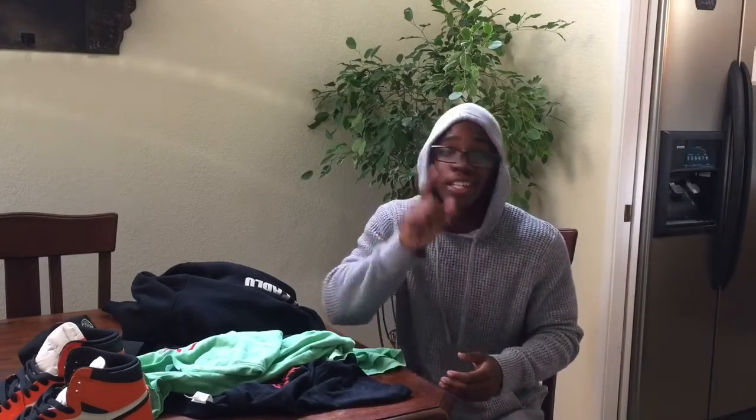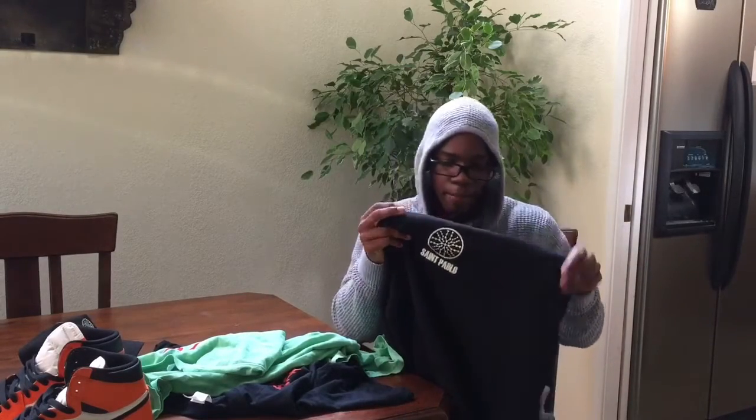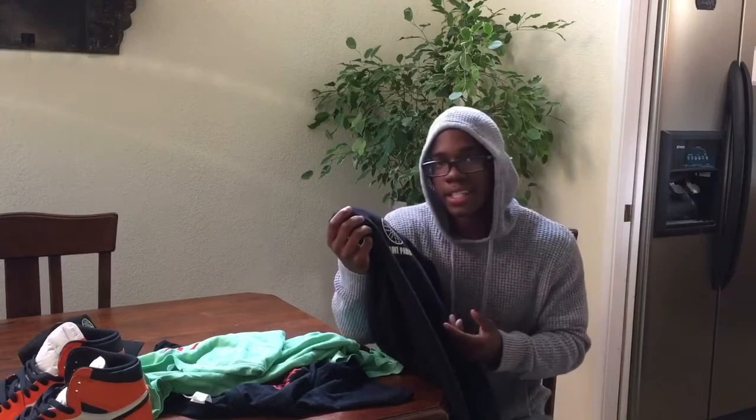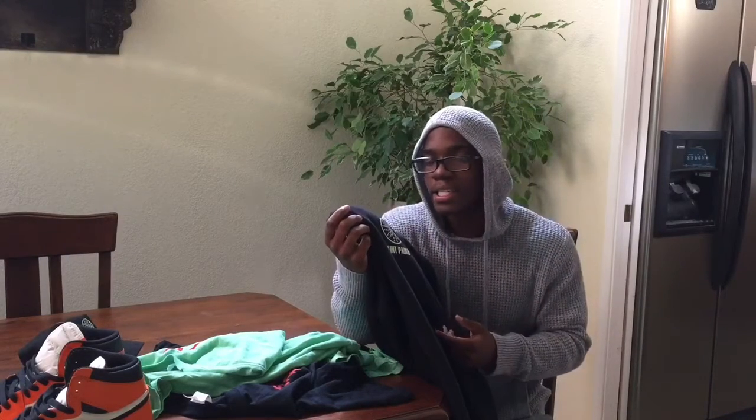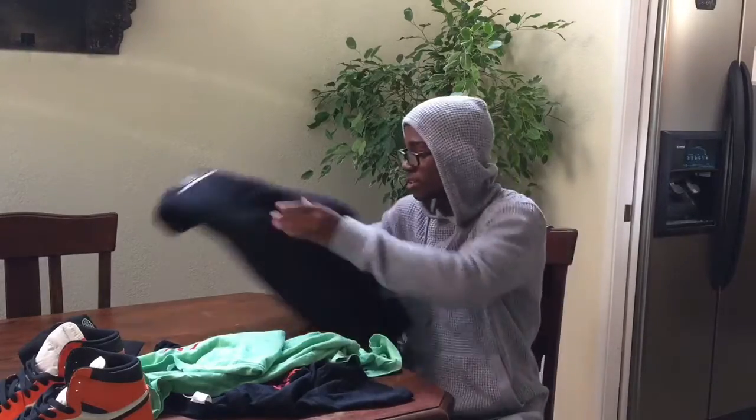That was my sneaker review — wait, actually one more thing. I'm gonna expose it real quick. This hoodie is 90 dollars, and the brand that makes this is basically a Walmart brand. So if you guys are really going to spend 500 dollars on this merch, choose wisely.